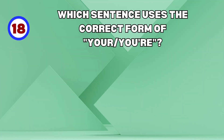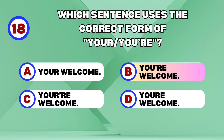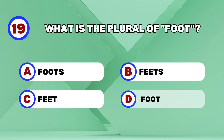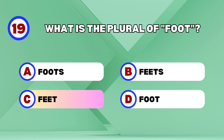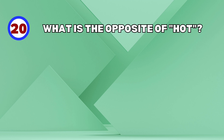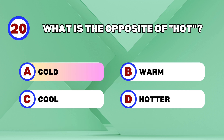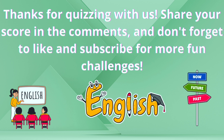Tree! Which sentence uses the correct form of your? You're welcome! What is the plural of foot? Feet! What is the opposite of hot? Cold! Thanks for quizzing with us — share your score in the comments and don't forget to like and subscribe for more fun challenges!